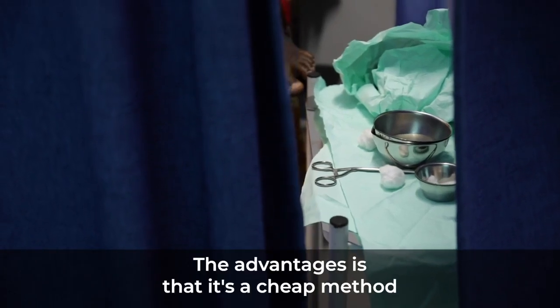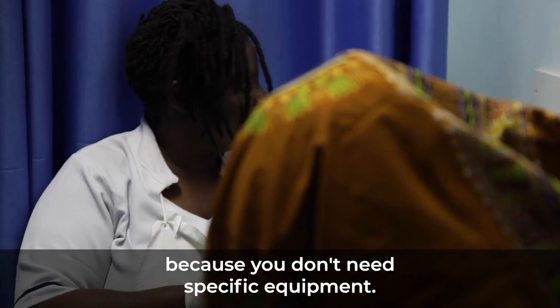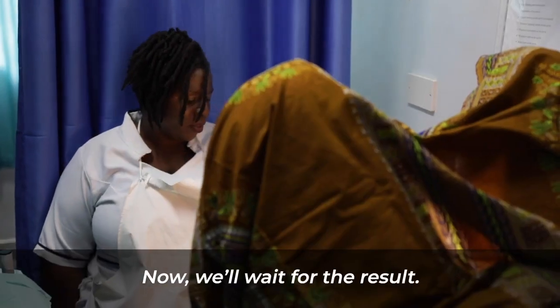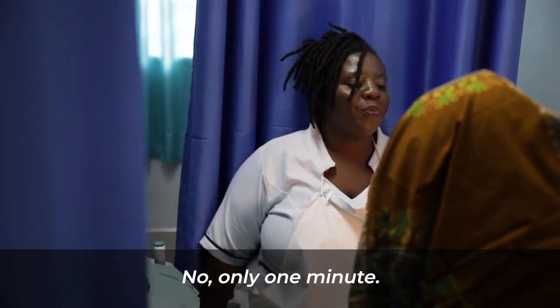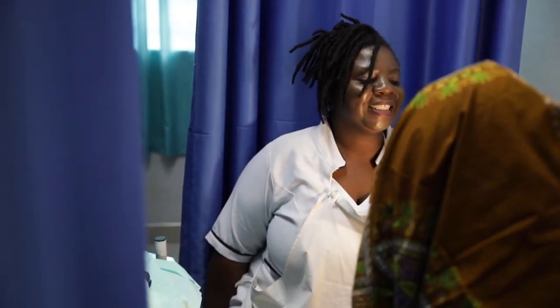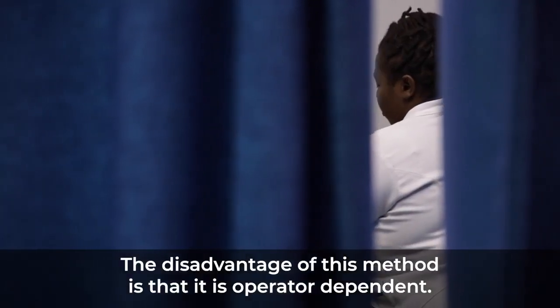The advantage is that it's a cheap method because you don't need specific equipment. The disadvantage of this method is that it's operator dependent.